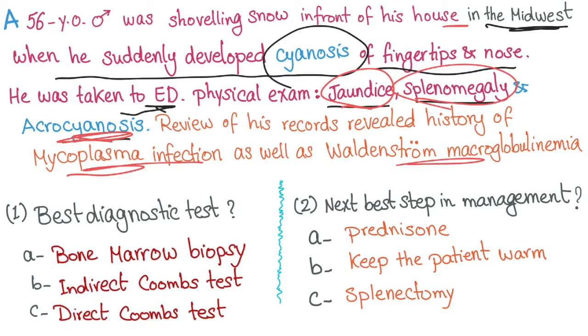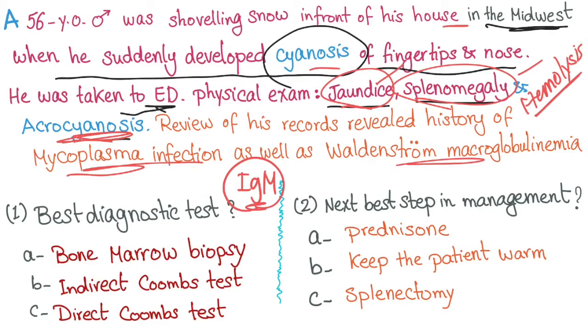All of these are pointing to IgM. When you have splenomegaly and jaundice, this is hemolysis. So now you have hemolysis due to IgM autoantibody. With exposure to cold, this is cold agglutinin disease, or cold immune hemolytic anemia.